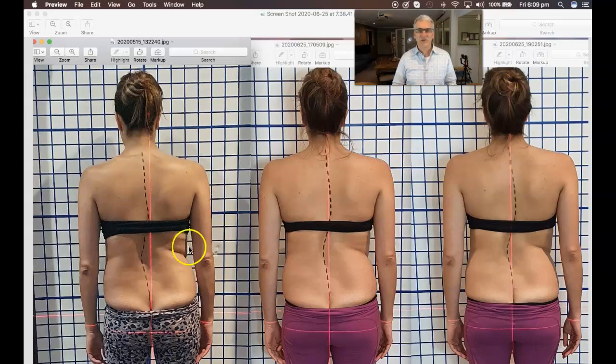So what we've been doing here is just changing the positions in certain ways to demonstrate what can happen in 10 days. This is the beginning photo. There's been one session only.